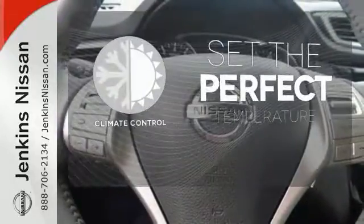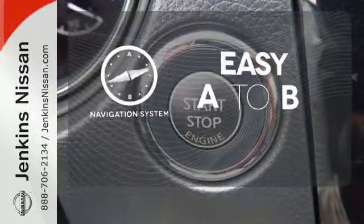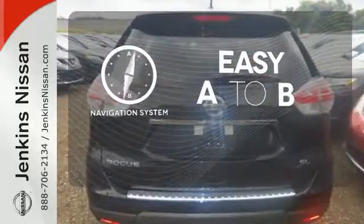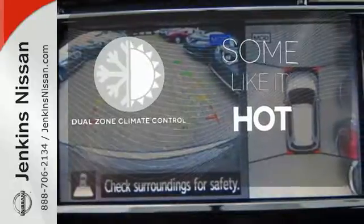The climate control lets you set the temperature exactly where you want it. Feel confident getting from point A to point B with a navigation system. Dual zone climate control lets you and your passenger pick a personal temperature.